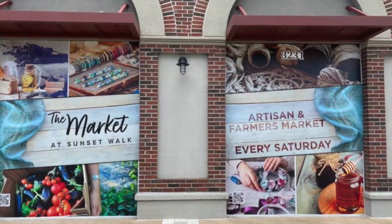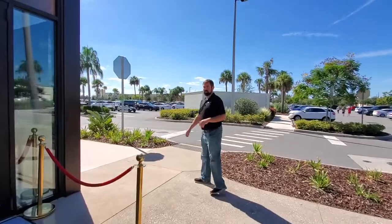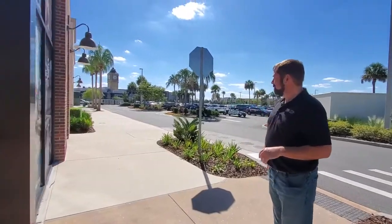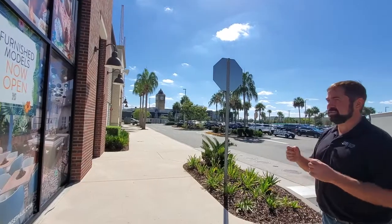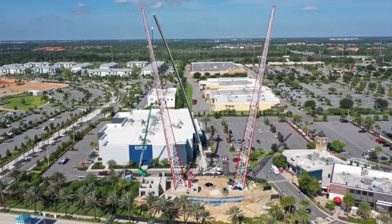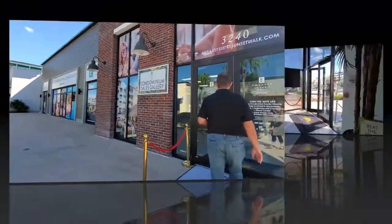The actual condos will be a little bit further in the back but the Sunset Walkway is really cool. They have a car show every Saturday night as well. As we come around here, everyone watching this in England will actually recognize Big Ben behind me, and then over to the left they're actually building one of those little bungee cord rides. So what we're going to do is go ahead and go inside, show you the showroom, and then show you two of the actual condos that they'll have available.